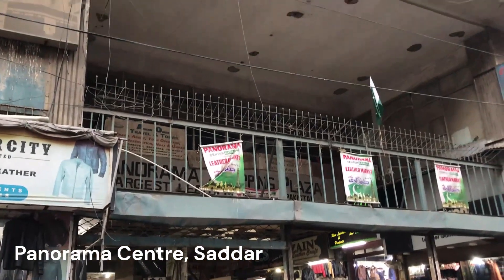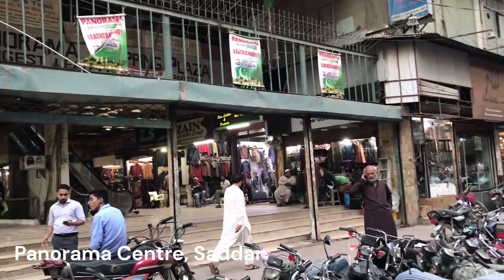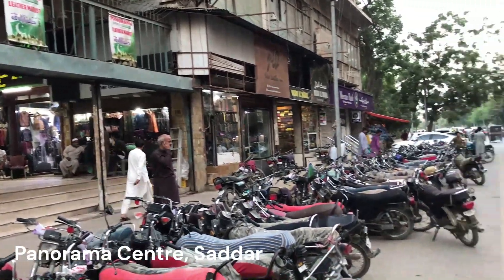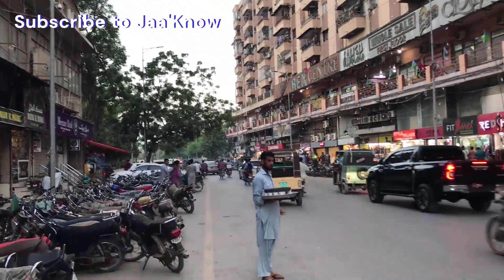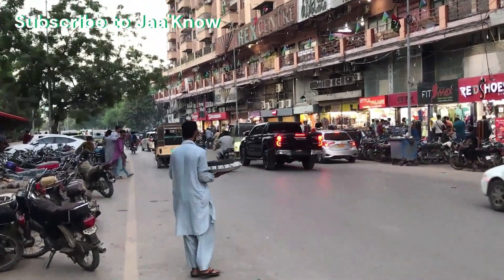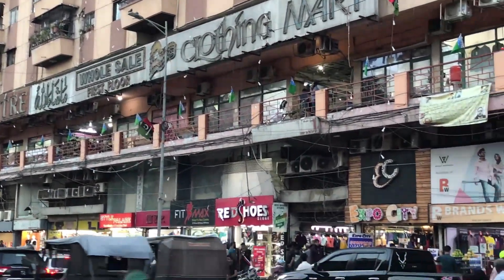Hello viewers, I thought this is a very famous place in Karachi. I will explore it here in the REC Center, which is in front of the ATM Mall and located below the Karachi heart.